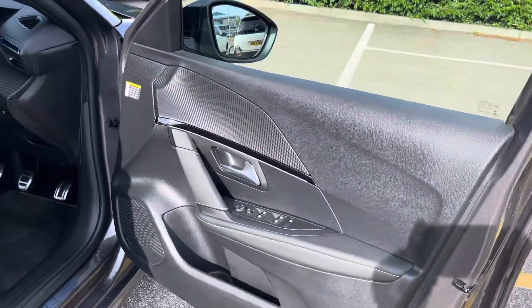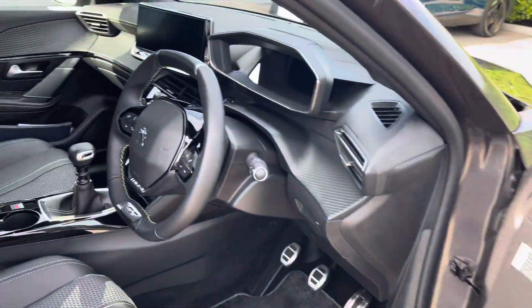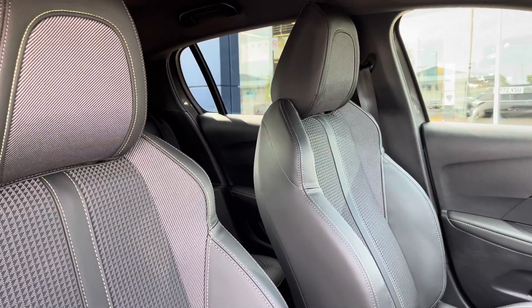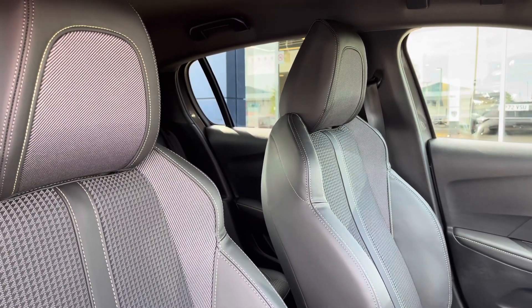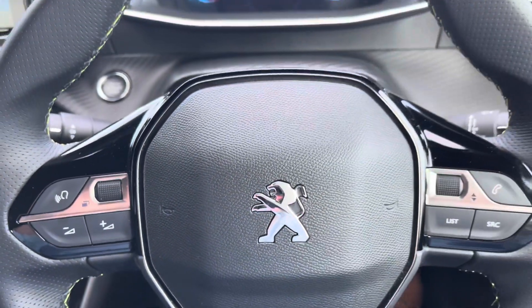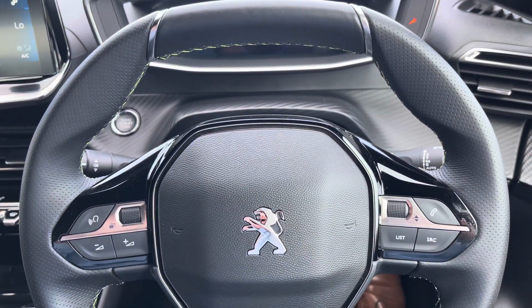As we make our way to the front of the vehicle, we're greeted by the Peugeot compact steering wheel, the gloss black surround centre console and the excellent side support seating, which gives you that sporty feel. Fingertip controls on the steering wheel allow you to easily control the car's functions.